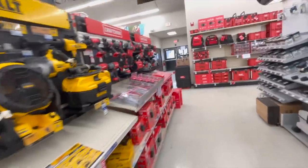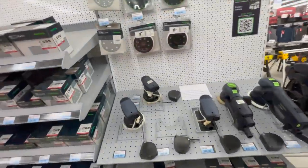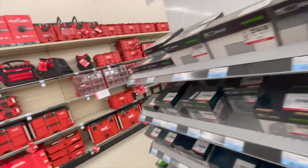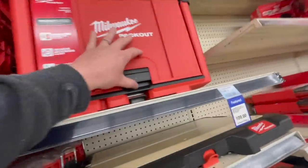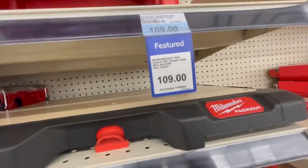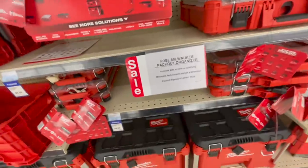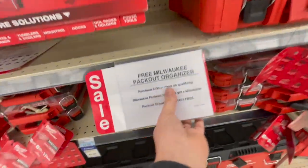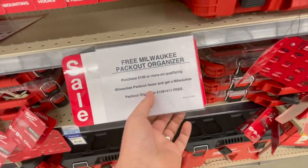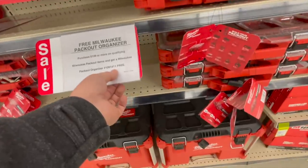It's not going to be a long video — we're just going to go through prices and see how much these actually are. It's crazy. Don't shop here, you guys. They have the cabinet for $109. Free Milwaukee Pack Out organizer with a purchase of $200 or more on qualifying Milwaukee Pack Out items — get a Milwaukee Pack Out organizer for free.